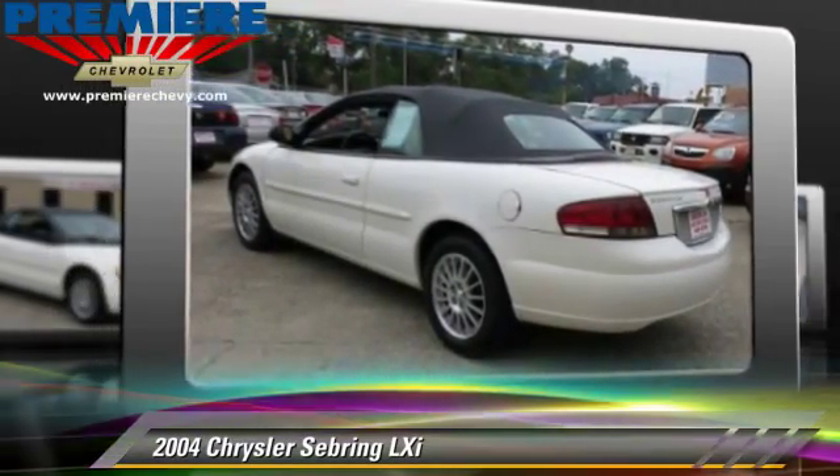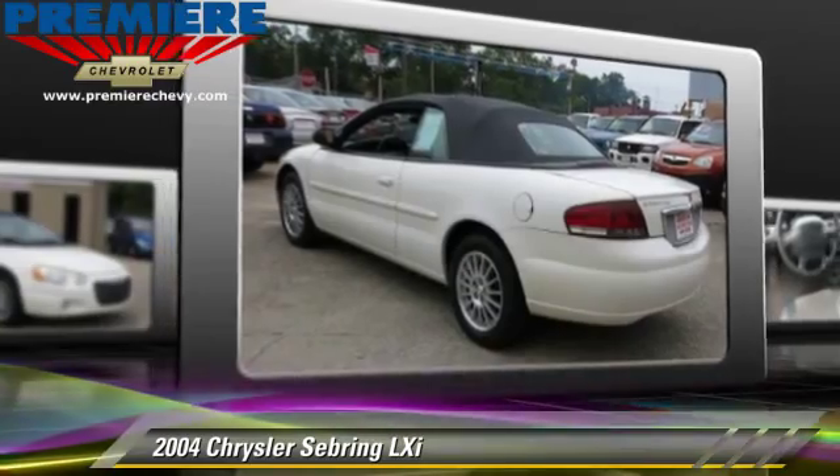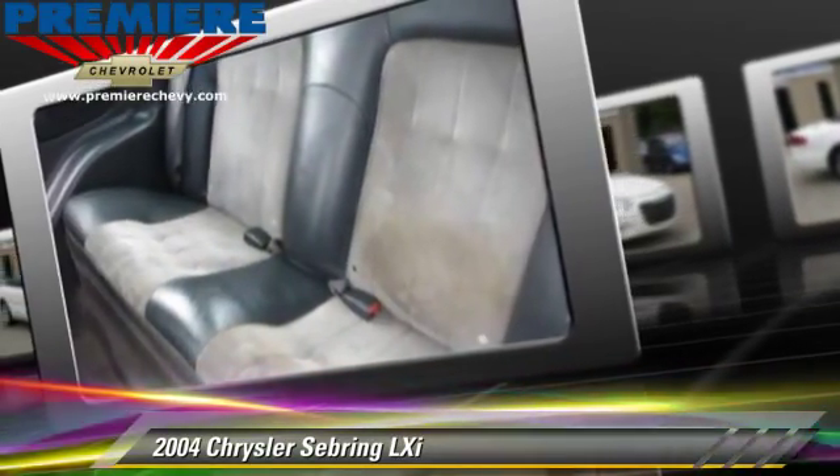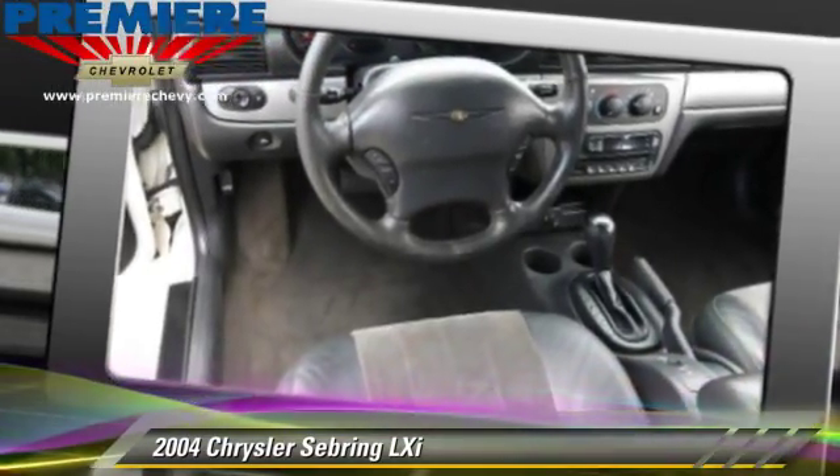This Chrysler features cruise control, powered door locks, and tilt wheel. Comfort and convenience features include power windows, a CD player, and leather seats.